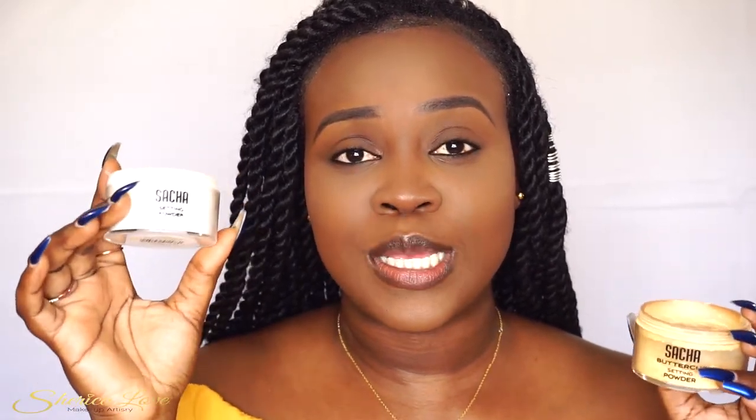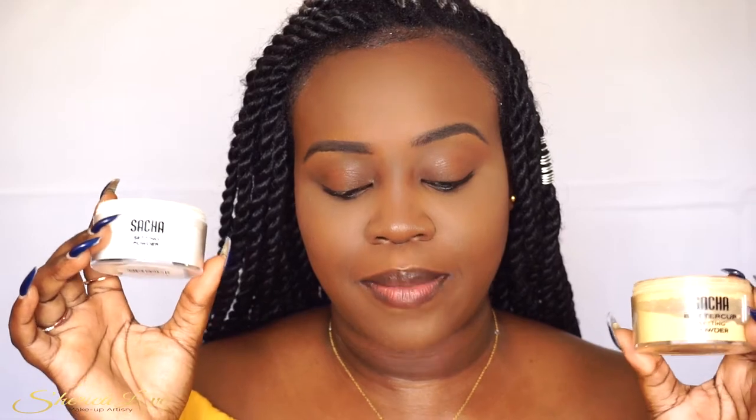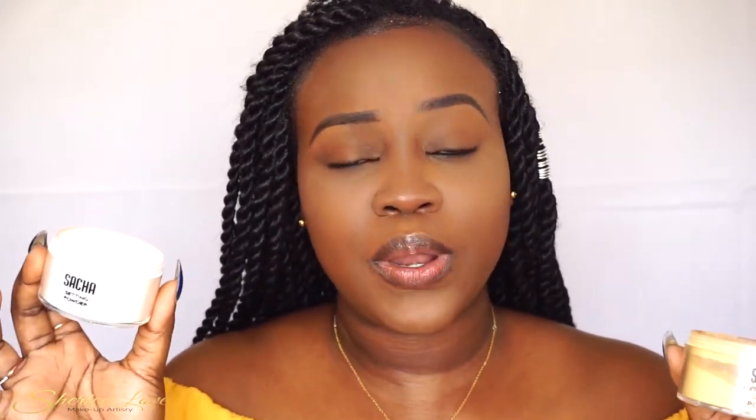Seeing that I'm a makeup artist, this translucent one is great in my kit and I'm happy that I got it. If you're Jamaican, I got this one in Fontana for just over $2,000 JMD. The Buttercup is sold for about $20,000 JMD, I think, and this one is about $15 USD — but I'll leave all of that information in the description box below for you guys.